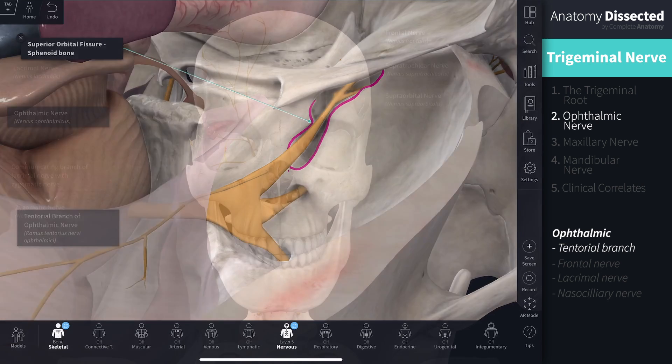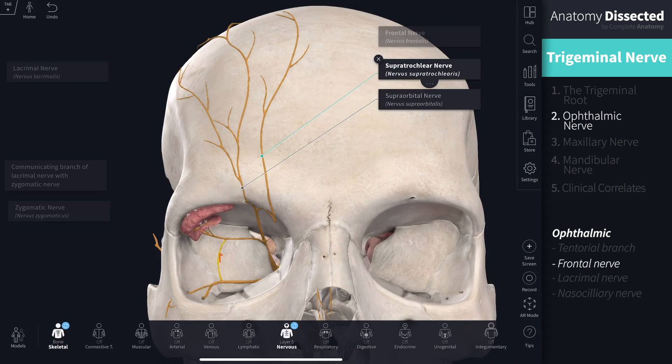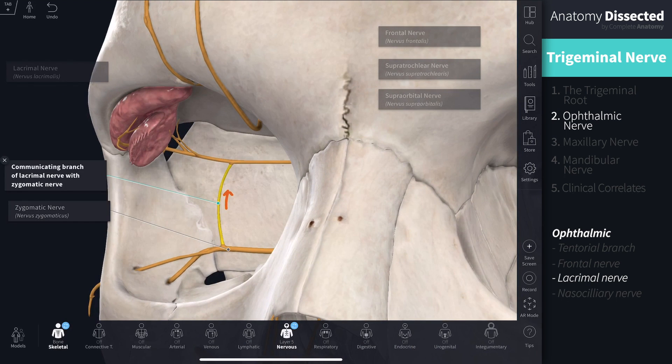Looking from an anterior view: the frontal nerve travels along the roof of the orbit and supplies sensory innervation to the forehead and upper eyelids via the supratrochlear and supraorbital nerves. The lacrimal nerve, located in the lateral orbit, supplies sensory innervation to the conjunctiva, upper eyelid and lacrimal gland. It also carries parasympathetic fibres which travel up from the zygomatic nerve via a communicating branch to supply the lacrimal gland.